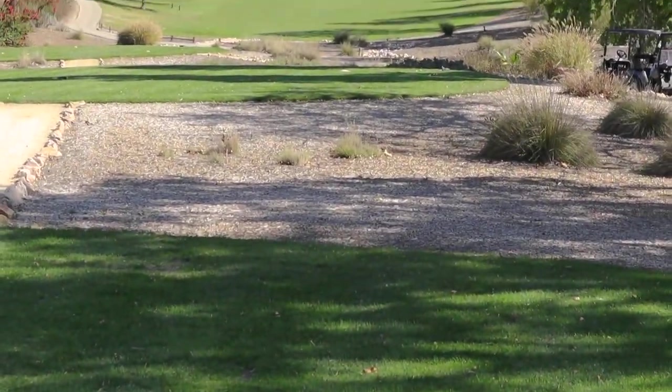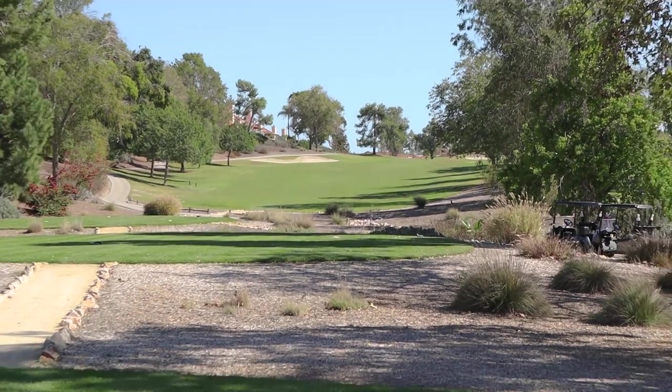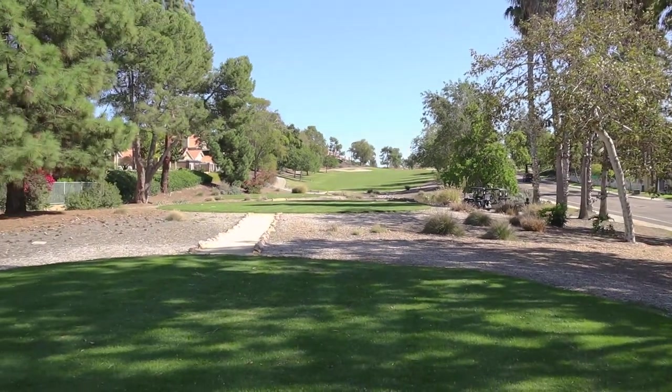The bunker on the left is easily in play, and there's one out there on the right that these boys can get over. Drive a wedge though if you had a good drive.